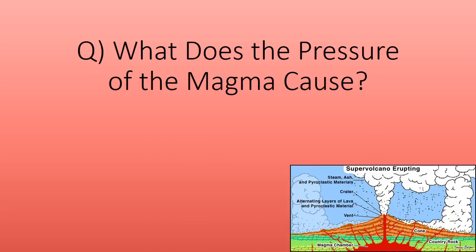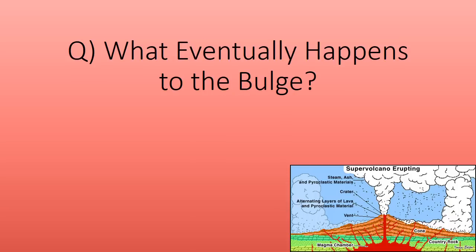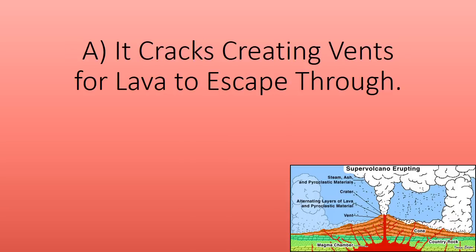What does the pressure of the magma cause? A circular bulge on the surface. What eventually happens to the bulge? It cracks, creating vents for lava to escape through.